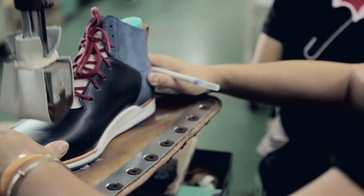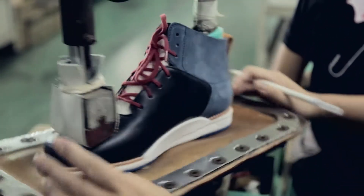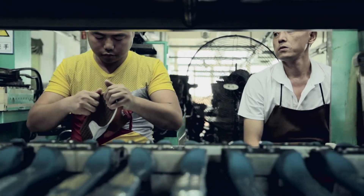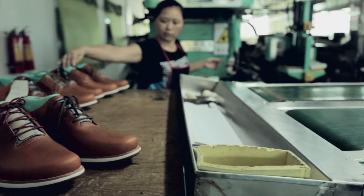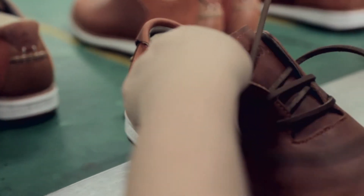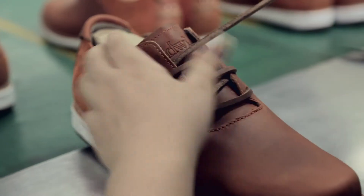The sole is then fitted and marked to ensure it's in the right place. Finally, the sole is attached with a sole press. And last but not least, adding the leather laces and a final QC check.